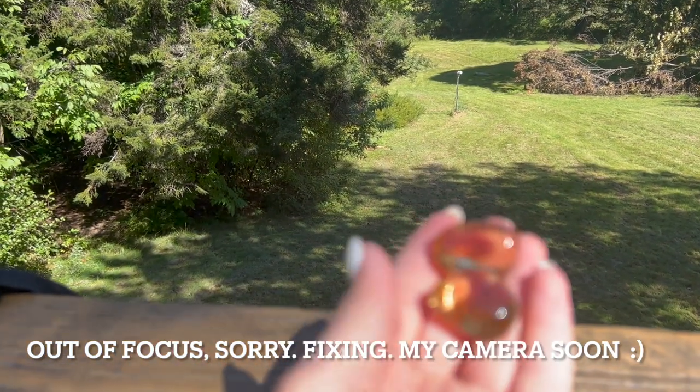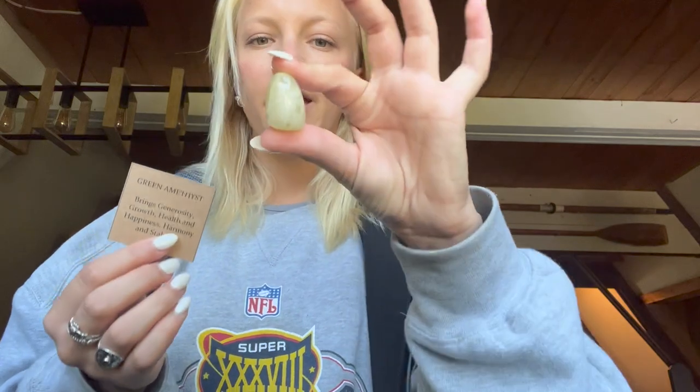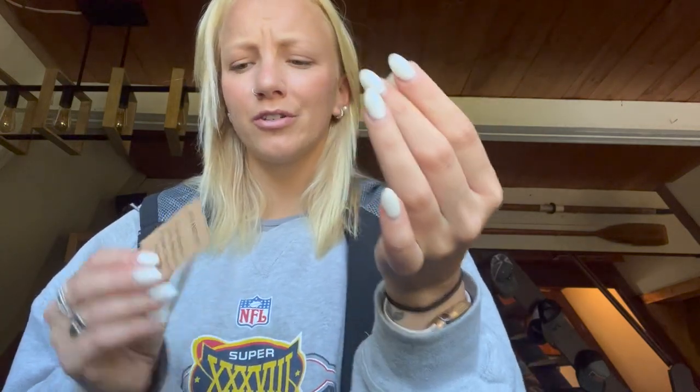Then I got green amethyst, and this is one of those little cards I was talking about that comes with them. I was super drawn to it just because of some of the clearness in it. It is so pretty in the sun — you can literally see straight through it. It has some little reflective rainbows, which I love. Just a super pretty crystal to have around.